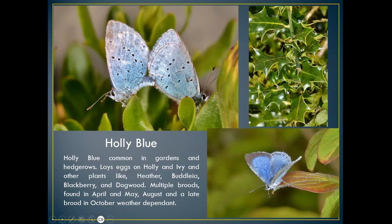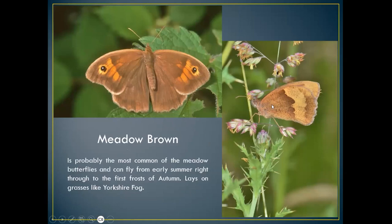Holly and ivy are normally the holly blue's food plants, but they can lay eggs on heather, buddleia, blackberry, and dogwood. Dogwood is quite a common plant on chalk downland and can be rampant, overgrowing a lot of other plants needed as food plants. When we do conservation work, dogwood is probably one of the primary plants we start cutting back. Holly blues are seen in April–May and August, with a late brood usually in October.